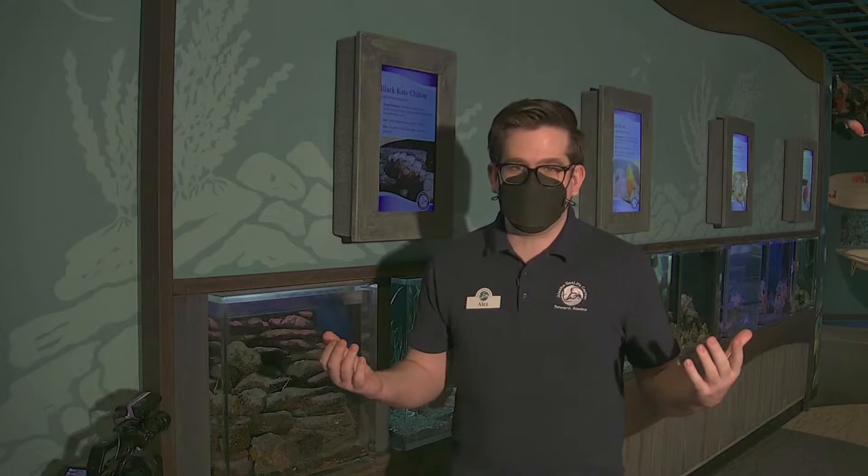Good morning. Welcome back to the Alaska Sea Life Center for one more of our virtual visits. We're at the Sea Life Center, but we're actually closed today, so I thought we were going to be out on the floor. We'll take a look at some of our exhibits up close.